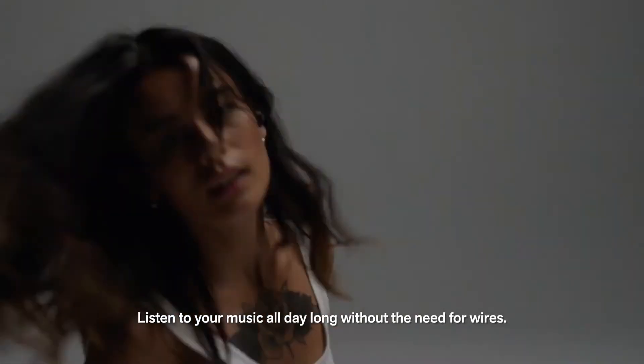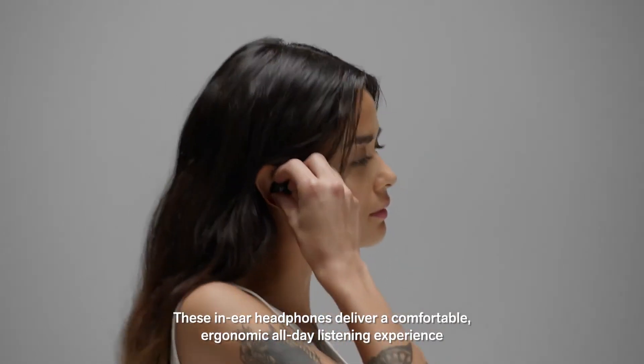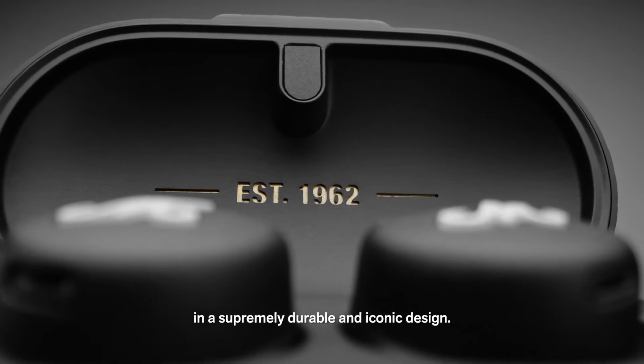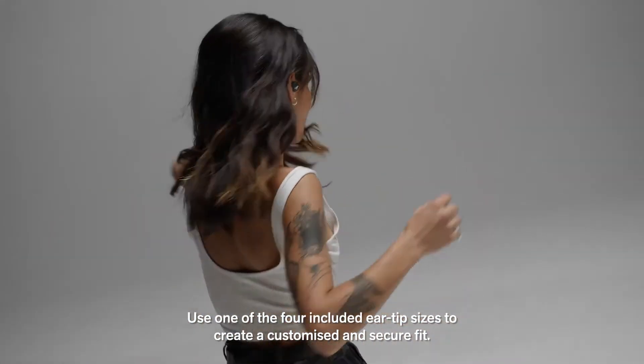Your charging case can be charged wirelessly. Listen to music all day long without the need for wires. These in-ear headphones deliver a comfortable, ergonomic, all-day listening experience in a supremely durable and iconic design. Use one of the four included ear tip sizes to create a customized and secure fit.